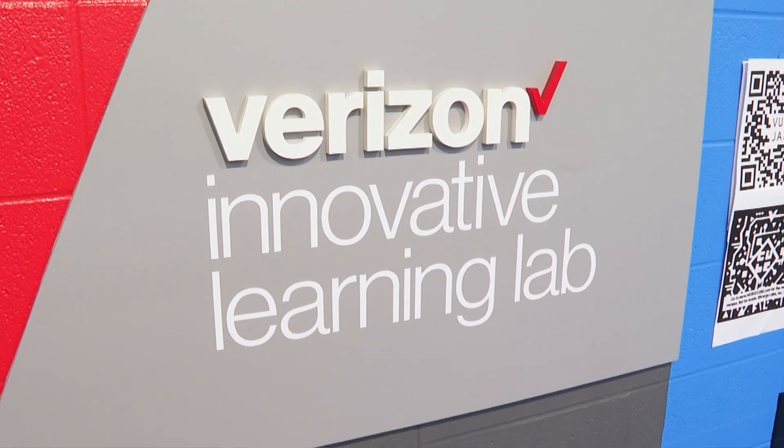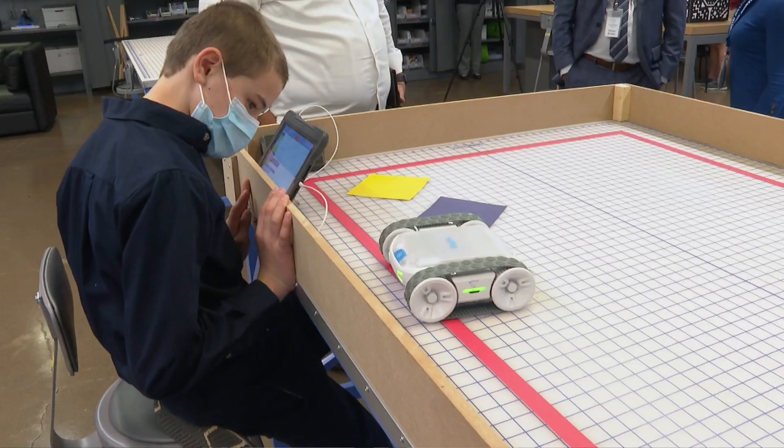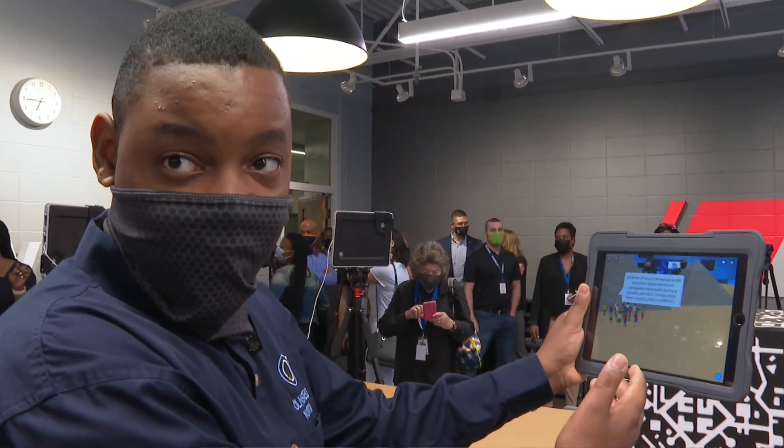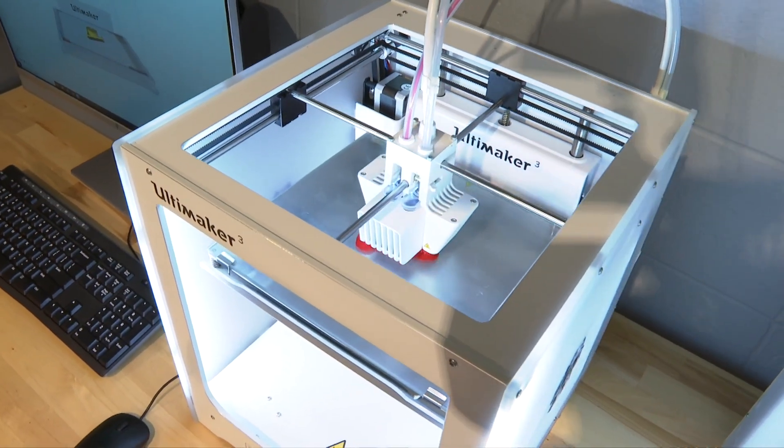This is the third lab in JCPS that Verizon has invested in. You're going to see cutting-edge technology: augmented and virtual reality equipment, 3D printers, robotics, artificial intelligence.